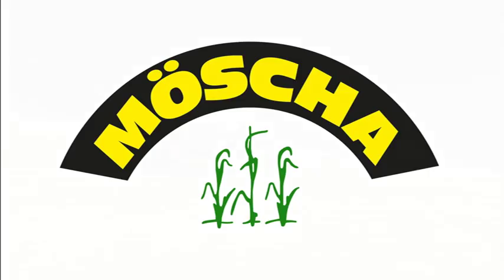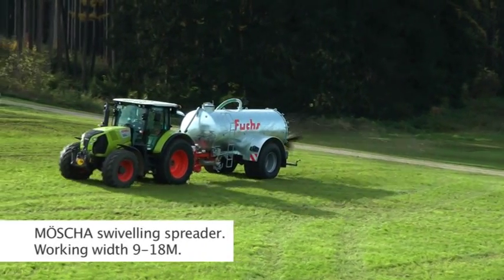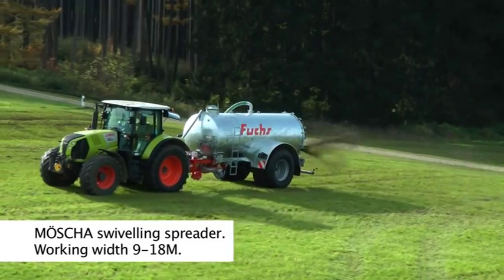For more than 20 years, Möscher produces swiveling slurry spreaders. Far more than 2,000 units are sold every year.